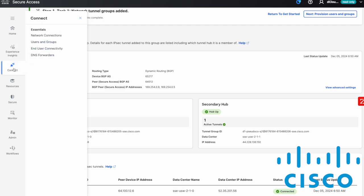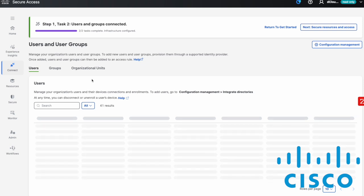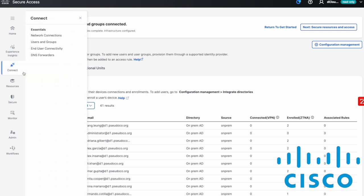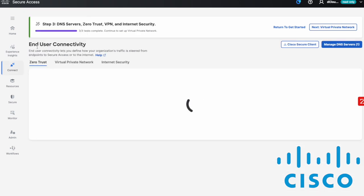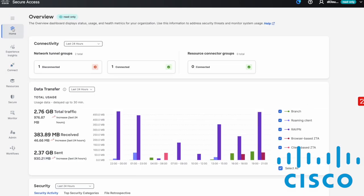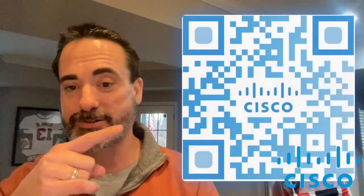From here we can look at Users and Groups. Since this is read-only I don't have full access, but you can import a CSV file or add Active Directory — the world is your oyster. Once those pieces are added, you can start doing things like traffic steering, setting up Zero Trust Virtual Private Networks, and more. All of this is very easy, intuitive, and seamless to walk through.